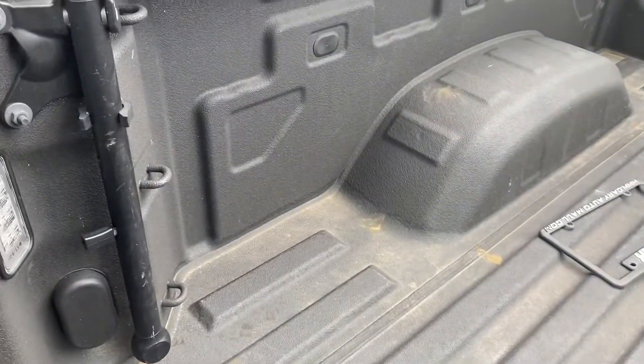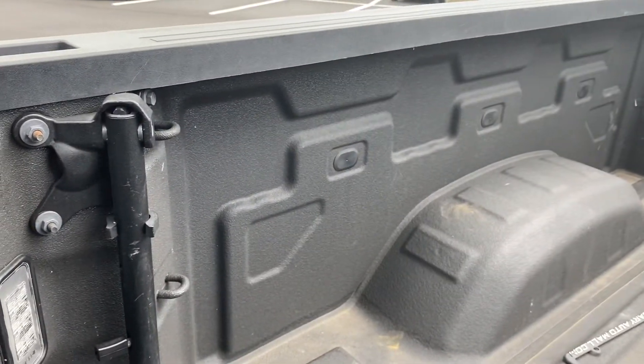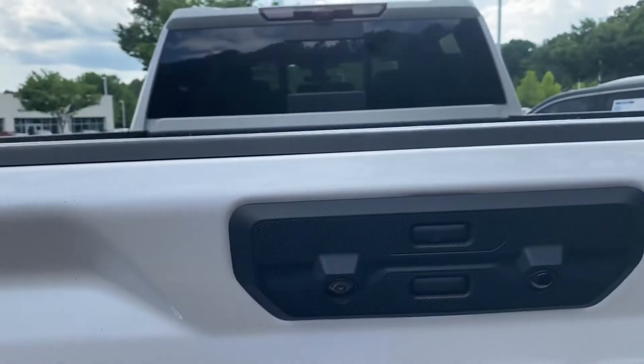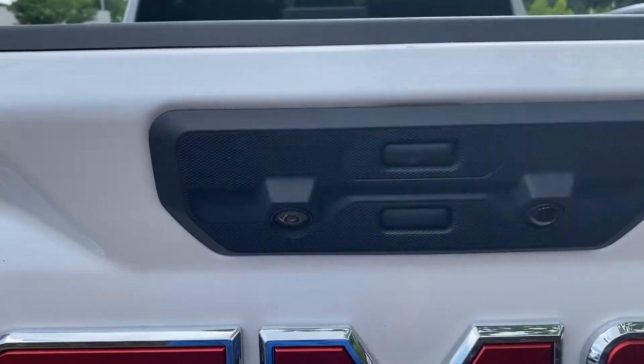You can see the bed has a spray-in bed liner as well. Of course it's equipped for towing, with all your backup cameras and sensors that you can see in the tailgate as well.